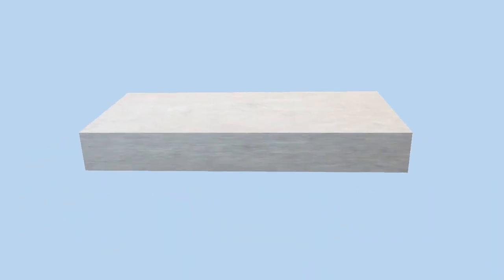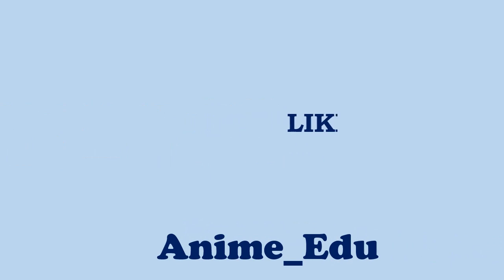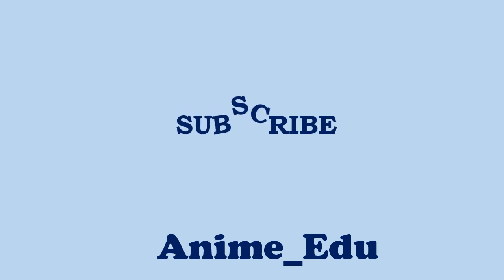Thank you for watching. Stay tuned — the best is yet to come. Kindly like, share, and comment your views, and don't forget to subscribe to our channel.